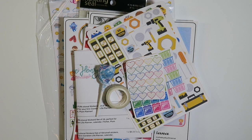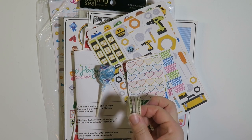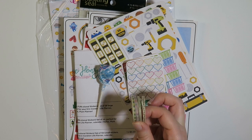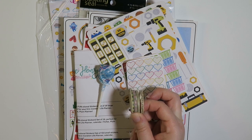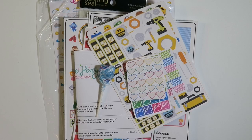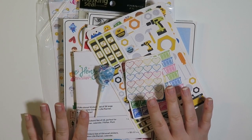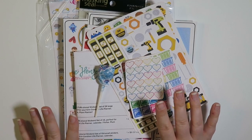Hey everyone, so today I am back with an Etsy sticker haul. I did however get four little mini washi tapes from a group on Facebook, and I will get into that at the very end. I wanted to go through store by store and let you know what I got, so let's get this party started.